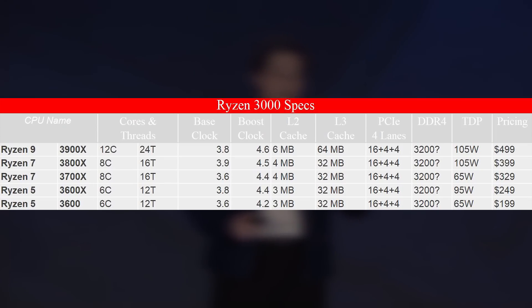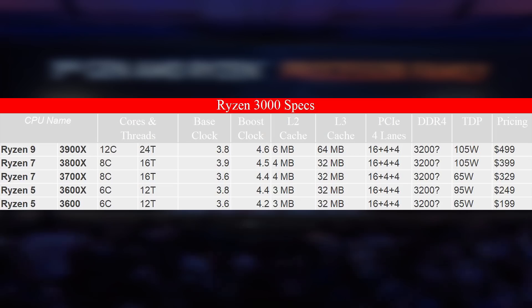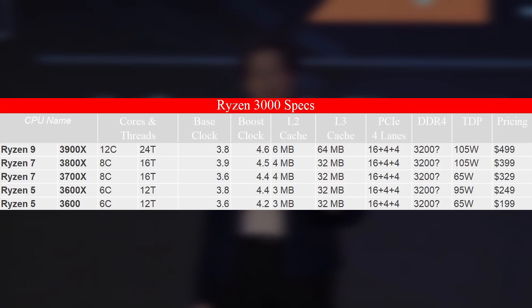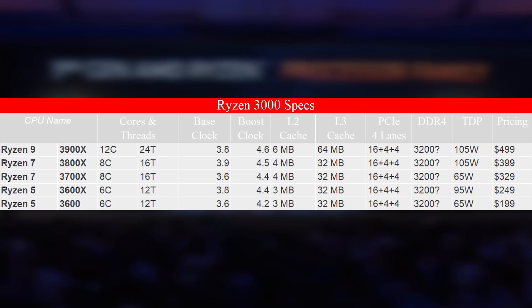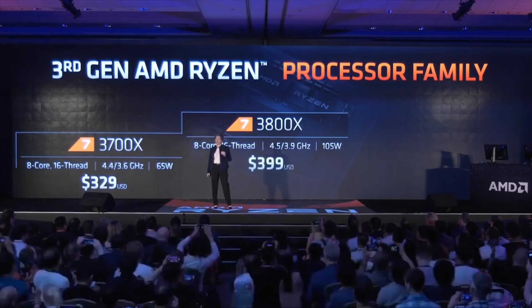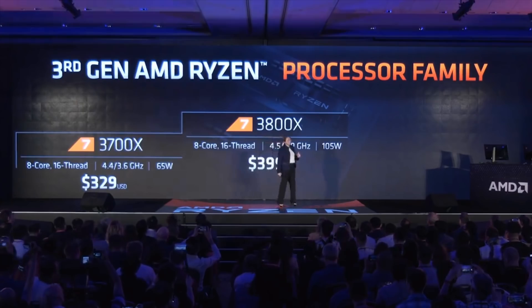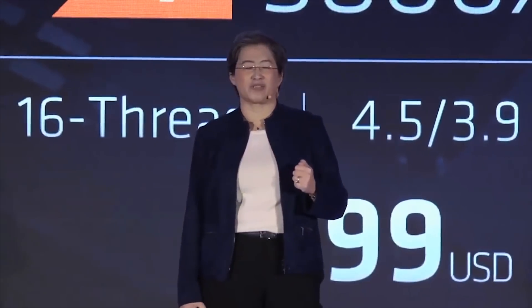The highest-end SKU is the Ryzen 9 3900X — 12 cores, 24 threads, 4.6 GHz boost frequency, and a TDP of 105 watts. There are also two eight-core processors ranging from 105 to 65 watts TDP. Finally there is the 3600 and 3600X — two six-core parts with boost clocks of 4.4 GHz and 4.2 GHz respectively. Prices range from $500 US for the top-end SKU down to just $200 US.